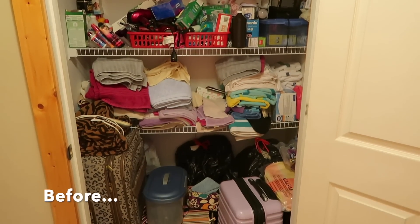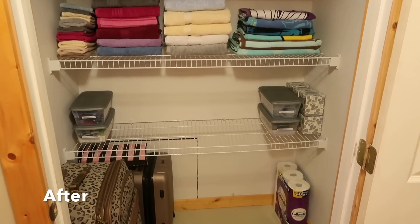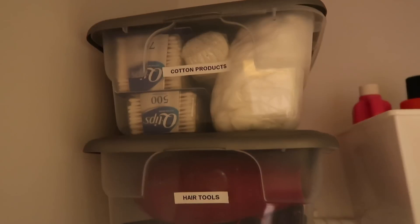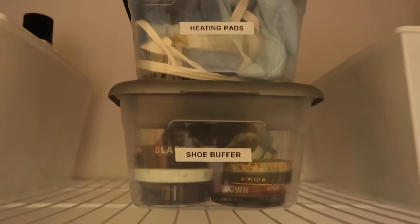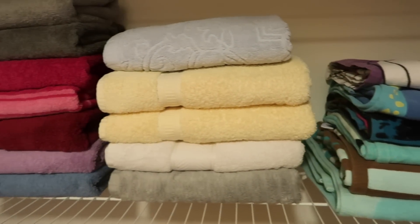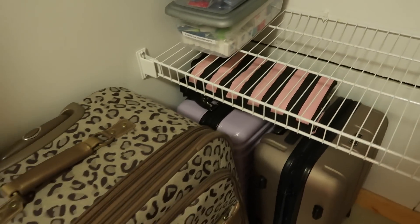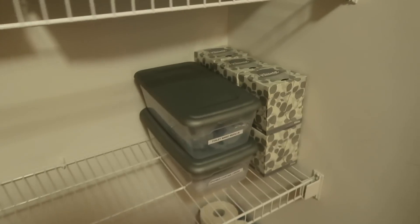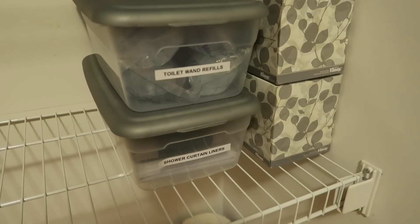Here is the before shot and here is the after — it is such a dramatic difference and I cannot believe how it all turned out. On the top shelf I just have cotton products and hair tools, and also an extra supply bin with mouthwash and things like that. Here are the two bins with the heating pad and the shoe buffer stuff. Here's all of the tanning products for the summer like sunless tanning and aloe vera. We have the light bulbs and the first aid kit. The middle shelf has all of the towels — beach towels, regular towels, and hand towels. The bottom shelf has all of the luggage, the two bins of dental supplies, and over on the right we have extra Kleenexes, the Clorox toilet wand refills, and at the bottom a few extra shower curtain liners.